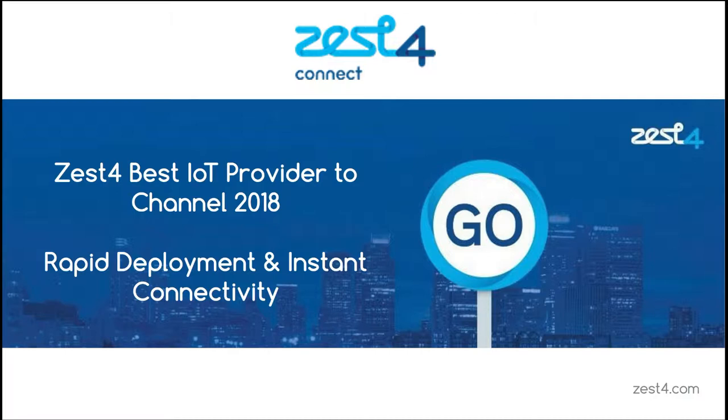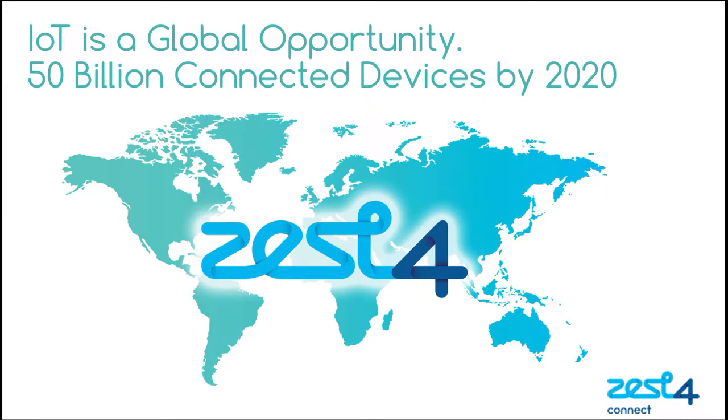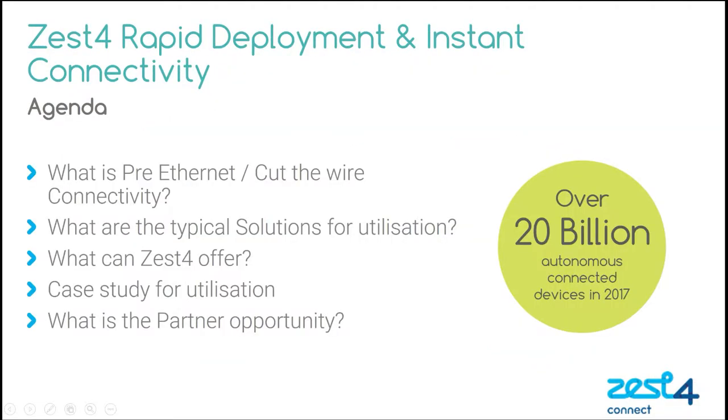Good morning and welcome again to the Zest4 webinar. This is number three in the series of webinars that Zest4 are putting together to help our partners and potential partners understand who we are at Zest4, what we're doing in IoT, what the IoT opportunity is for partners, and how Zest4 can help partners succeed.